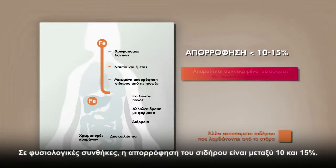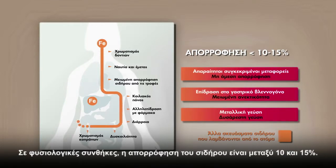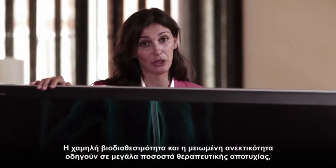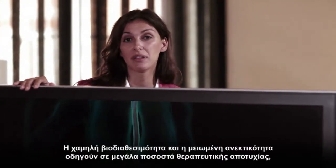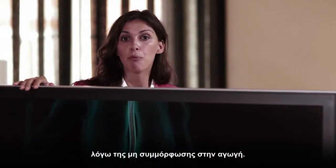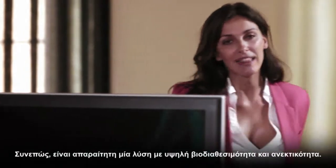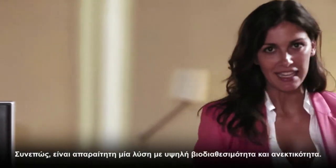Under normal conditions, the absorption of iron is between 10 and 15%, which can be further decreased in case of intake of certain foods in the diet or certain medicines. The low bioavailability and poor tolerability leads to a large percentage of therapeutic failures due to the lack of adherence to treatment. Therefore it is necessary to have a solution with a high bioavailability and tolerability.